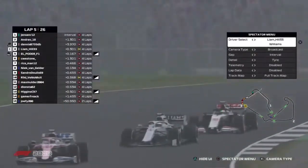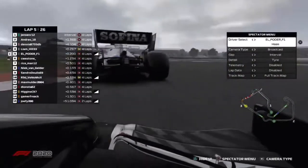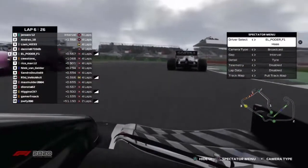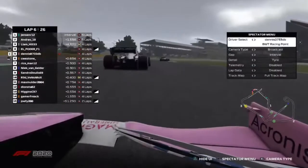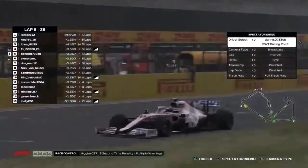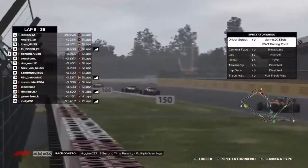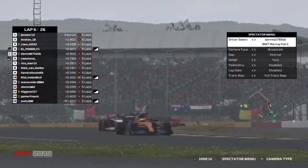Esteban was fighting so hard, but now Liam Hill runs wide. Here comes Esteban back in under braking and he almost made contact with Liam Hill. It looks like Dennis had a big off there for a second. Dennis is back on — he just lost two spots in one corner. Liam Hill is up into third. Liam Hill got the two-for-one deal in that lap and finds himself in a podium position.